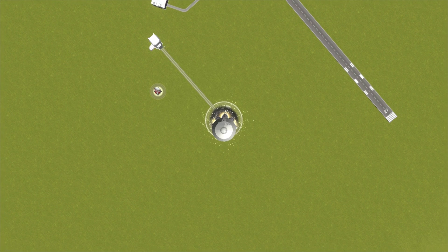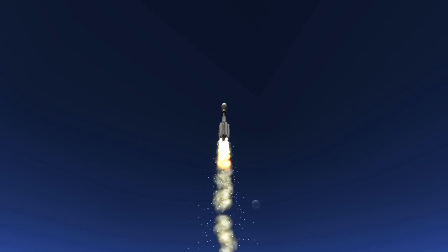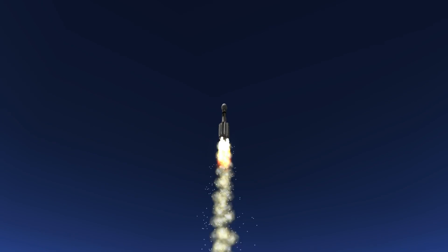Main engine pitching. Good engine control on the vernier pitching. Passing 30 seconds. Mach 1. Vehicle now going transonic.